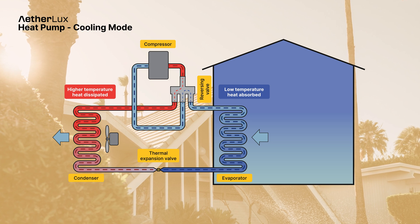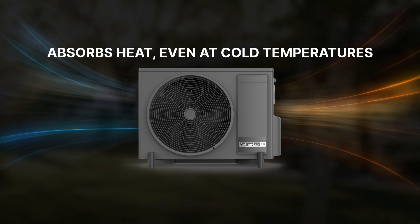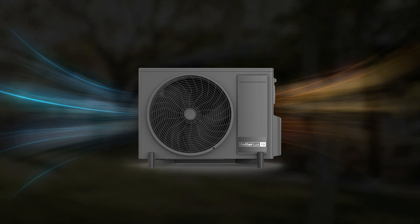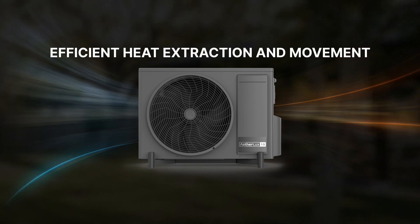At its core, a heat pump uses a refrigerant that absorbs heat from the outside air even in cold temperatures and transfers that heat inside your home. The magic is in how efficiently it can extract and move that heat energy.